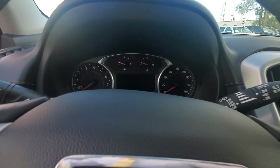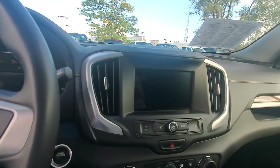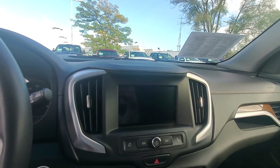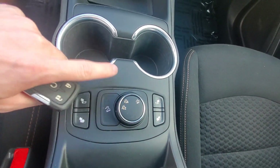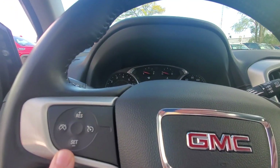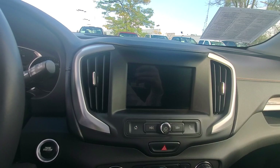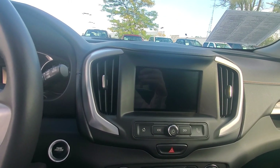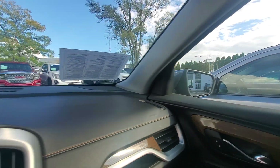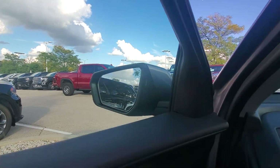This vehicle has 29,602 miles on it. We have a nice big touchscreen up front. We do have heated seats and all-wheel drive capability. We also have cruise control settings on our screen. We'll have Apple and Android CarPlay, Bluetooth, and many other features. We also have side blind zone alert on our mirrors to let you know when someone's in your blind spot.